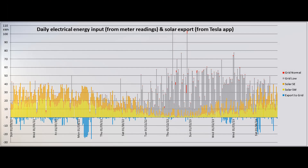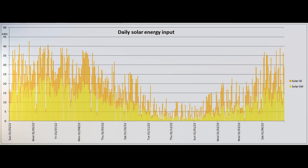This is the distribution of the energy inputs and export, similar to the first graph but for the whole of the past year. And this graph shows just the daily solar production for that period.